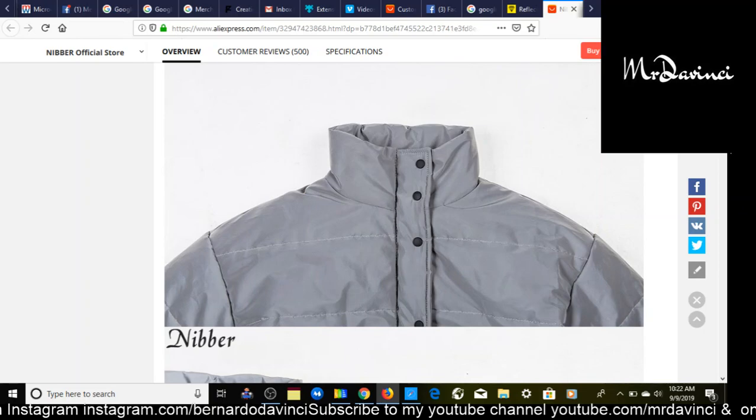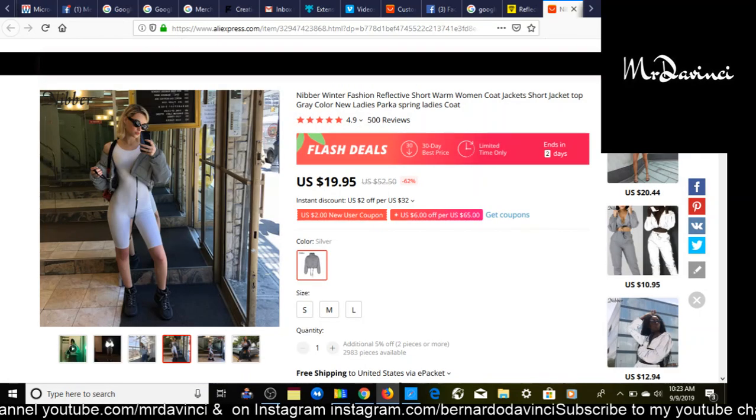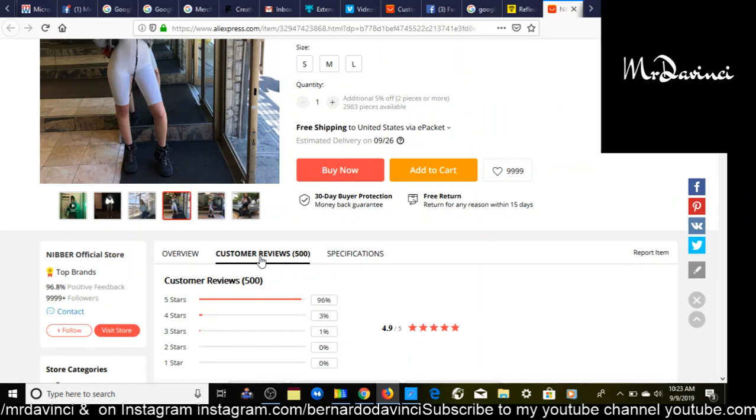If you're going to sell this product, try to find one that isn't watermarked with the AliExpress supplier's trademark. You can just type 'reflective women coat jacket' into AliExpress. As you can see, it has over 500 reviews and when I loaded this product it had at least 10,000 orders — and that's just one specific supplier. I'm sure you can find another one that hasn't watermarked their product.